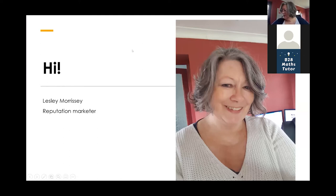Let's get started. My name is Leslie Morrissey. I do reputation marketing, which is a sort of posh name for content marketing. I do a lot of work writing content for websites, newsletters, and all kinds of other things that people use to promote their business, including email campaigns, blogs, social media, and anything that's got words attached.